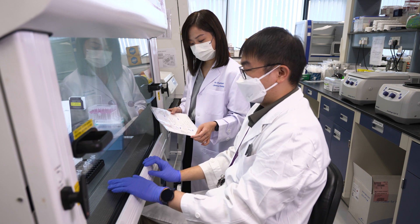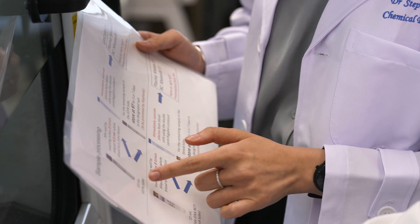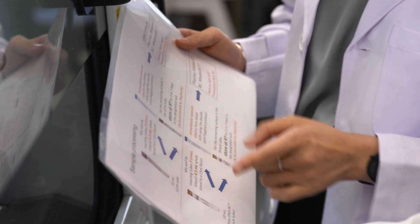My role as a clinician scientist is to bridge the gap between bench and bedside. To me it is most rewarding and motivating to see the translation of our research into clinical practice that improves patient care.